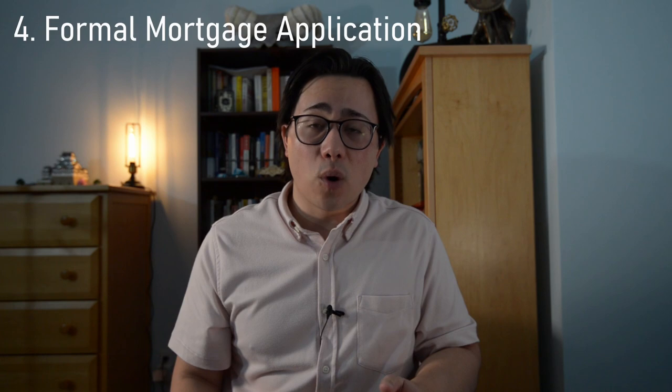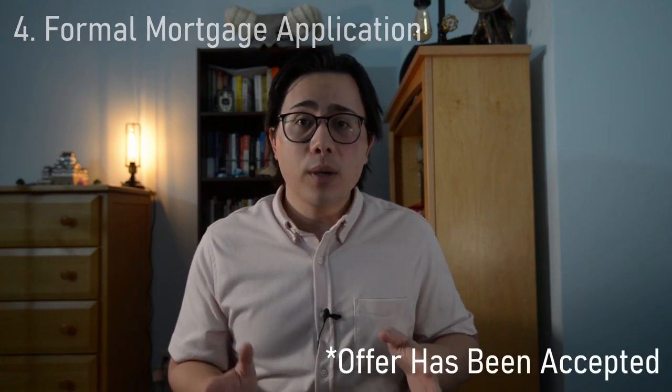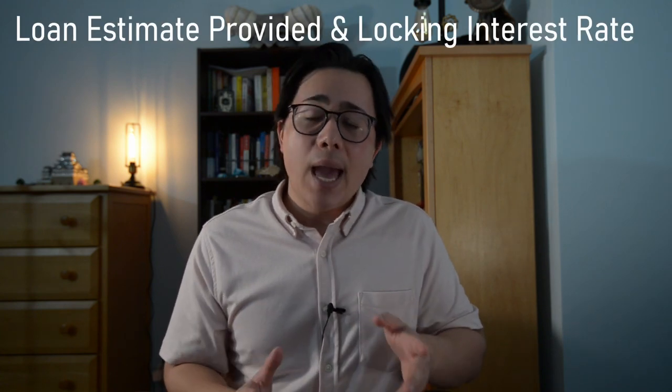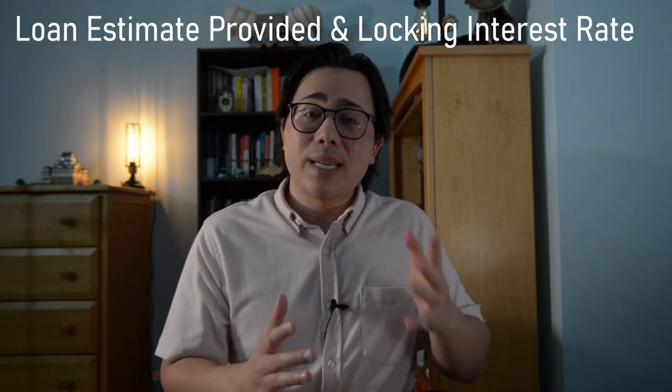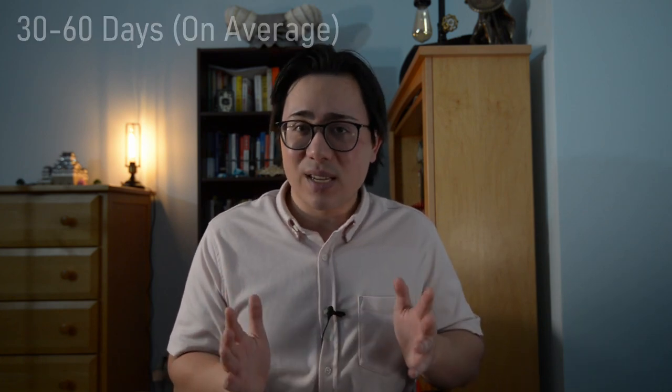The next step is the formal mortgage application. Let's say you've now been approved for your home — this is when the loan officer goes back and double and triple checks all of your information and the documents you've provided to see if everything's up to date and accurate. Your loan officer will give you a loan estimate and will also bring up potentially locking in your interest rate. The overall process from application to acceptance and closing takes about 30 to 60 days.